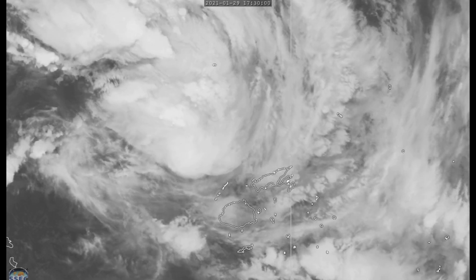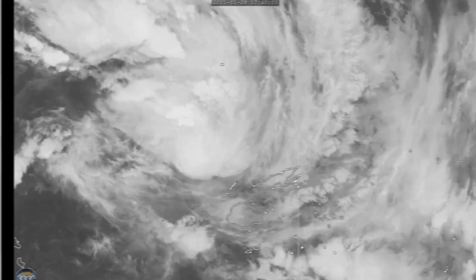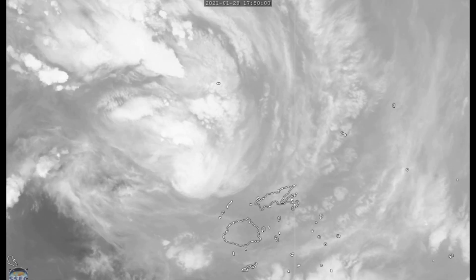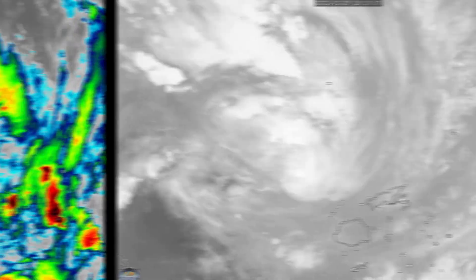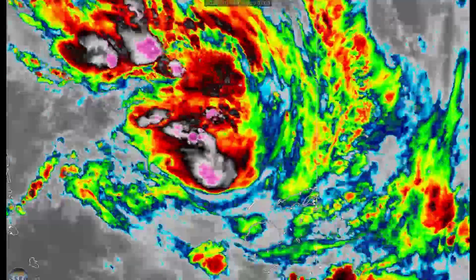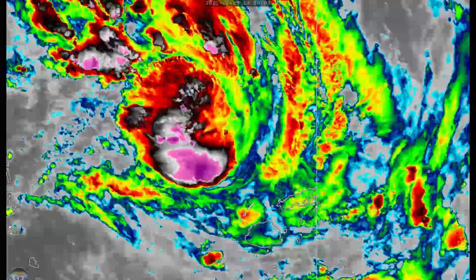Here's the current satellite view of 96p. You can see it's looking very good right now — it's got a good bubble of convection on it, and has actually had a pretty good blow-up of convection since the sun came up. Preparations should be complete in the next day or so for this system in Fiji, as conditions will start to deteriorate soon as this storm gets closer.